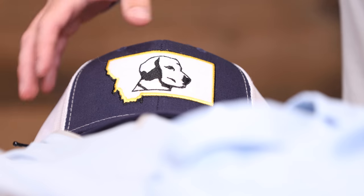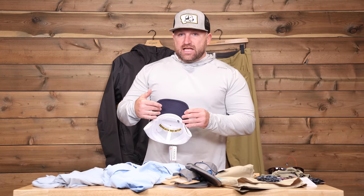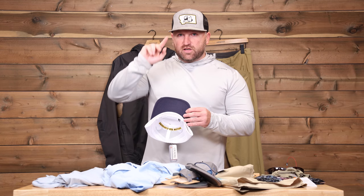Starting with hats — I prefer to have a dark bill on the bottom side of the hat. This is going to help keep light from reflecting off a lighter surface. You want your sunglasses to rest right up against it to maximize coverage so that you can cut down on any of the glare.